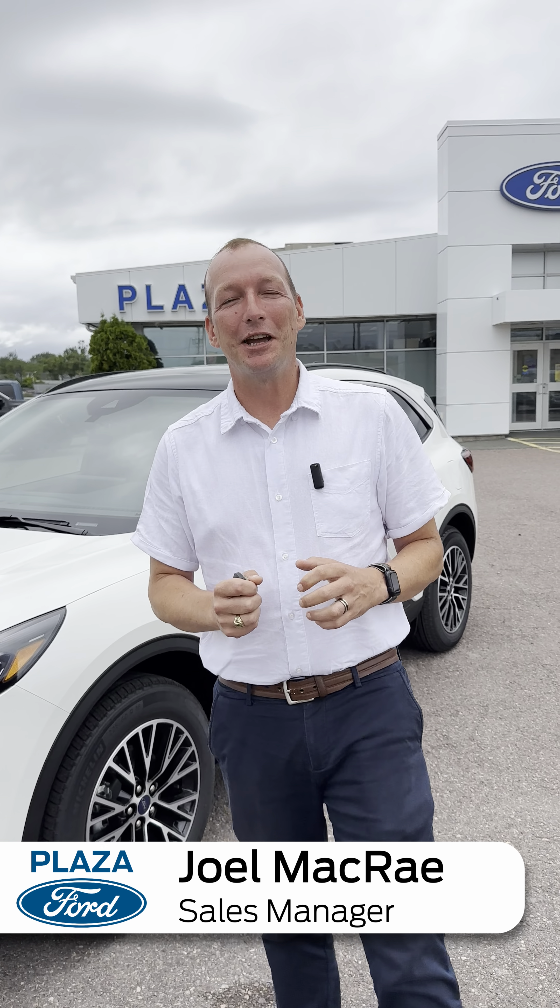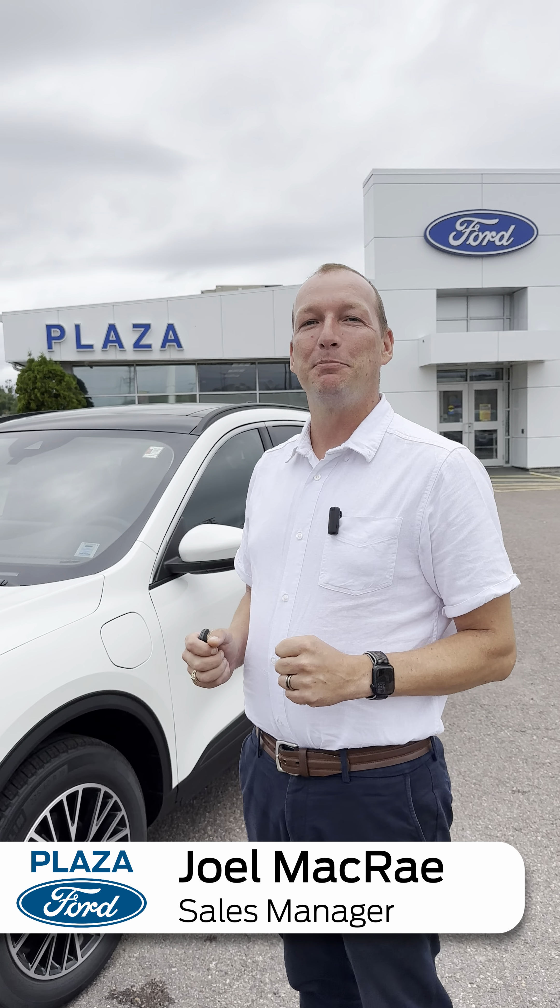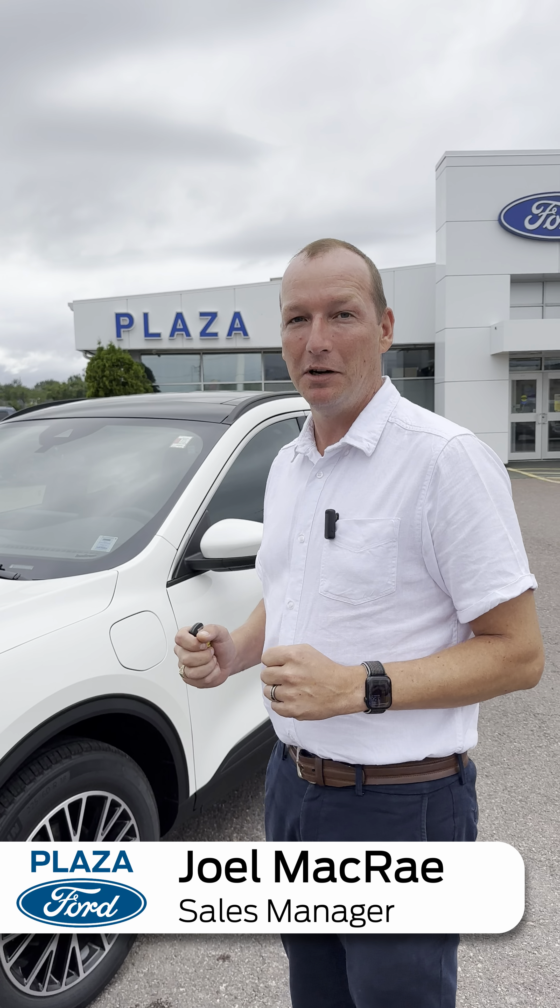Hi everyone, Joel McRae here at Plaza Ford. Today we have for you the 2023 Escape PHEV. This is a plug-in hybrid — a fantastic vehicle.